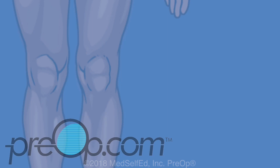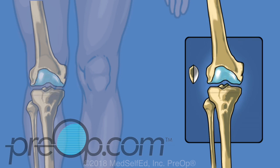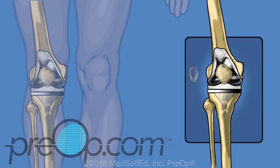A total knee replacement is often called a resurfacing procedure because only the joint surfaces are removed. The bones are trimmed just enough to fit permanent implants. Implants can be made of metal, plastic, and/or ceramic. Screws and bone cement may be used to hold them in place.